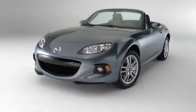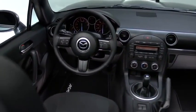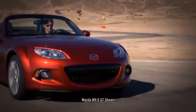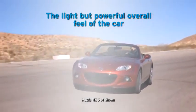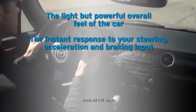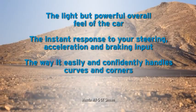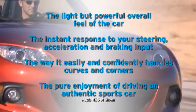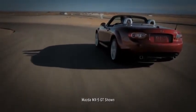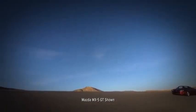There's only so much you can learn from watching a video about the MX-5 Miata. To truly understand it, you need to get behind the wheel. When you do, the qualities we've worked so hard to achieve will immediately stand out: the light but powerful overall feel of the car, the instant response to your steering, acceleration, and braking input, and the way it easily and competently handles curves and corners. The pure enjoyment of driving an authentic sports car. After you've experienced it for yourself, you'll know why it's become the best-selling and most-raced roadster of all time, and why people say it's the greatest amount of fun you can have driving.